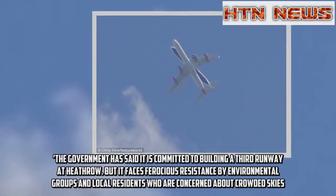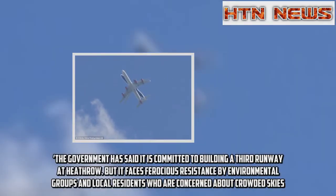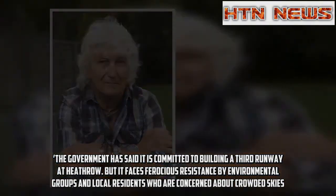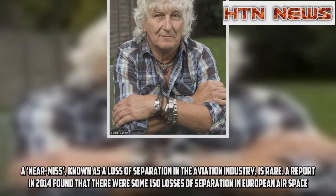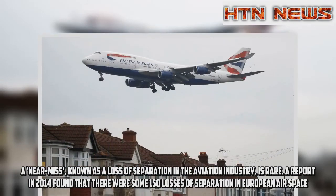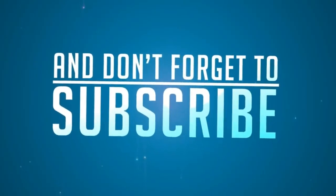The government has said it is committed to building a third runway at Heathrow, but it faces ferocious resistance from environmental groups and local residents who are concerned about crowded skies. A near miss, known as a loss of separation in the aviation industry, is rare. A report in 2014 found that there were some 150 losses of separation in European airspace.